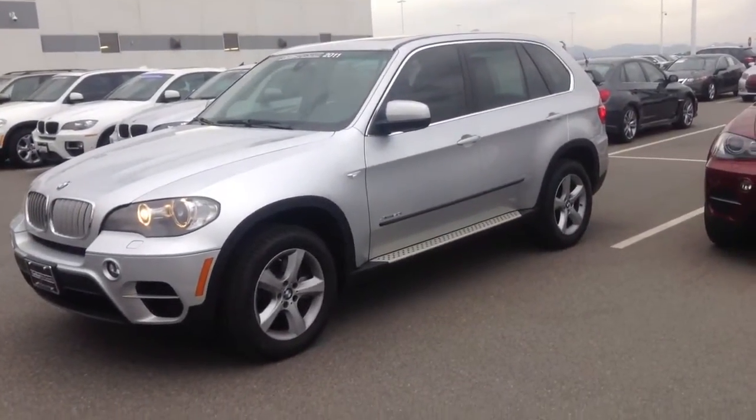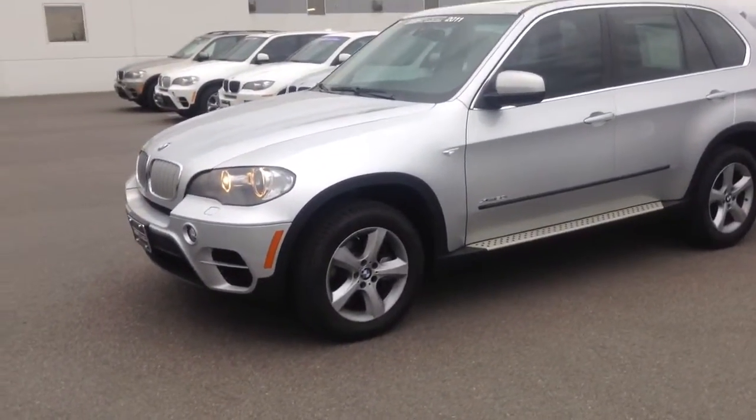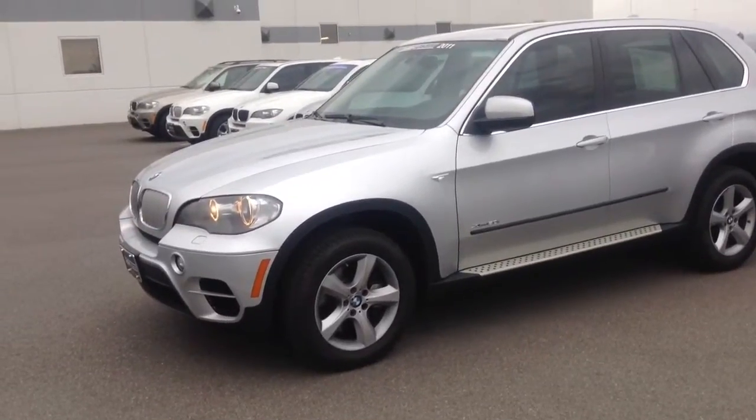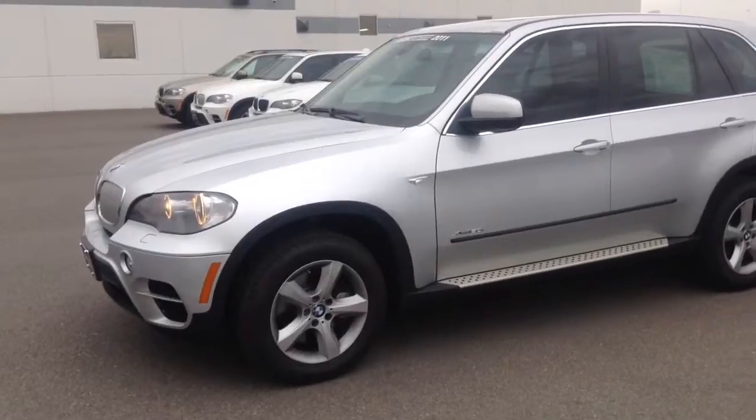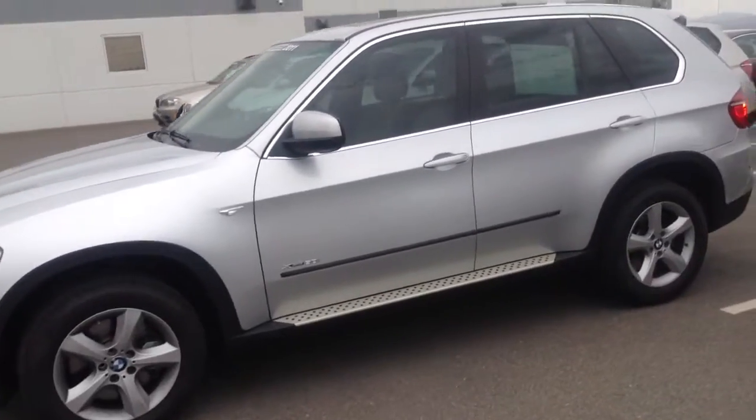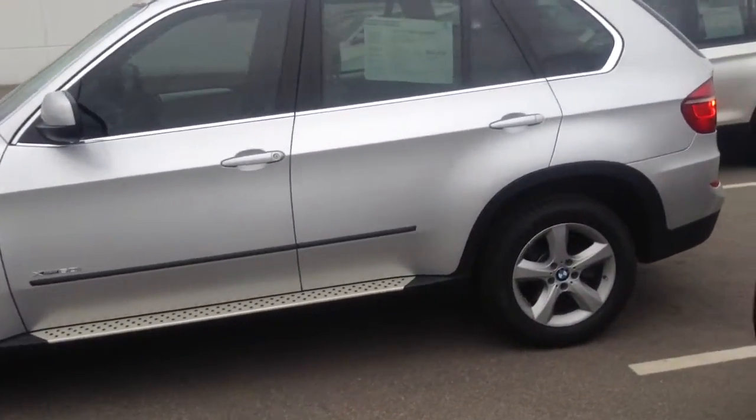The nice part about this certified car is not only does it have the balance of the original warranty, about another year left, it has an additional two years and 50,000 miles, up to six years from the original purchase date and 100,000 miles on the car. So very nice. It is very well equipped as well.